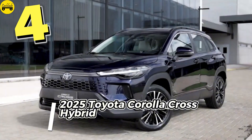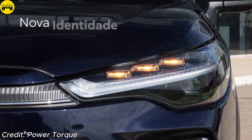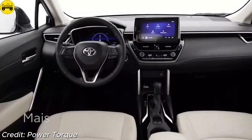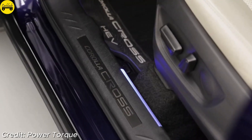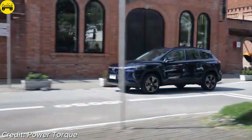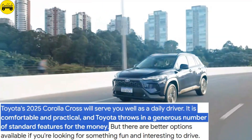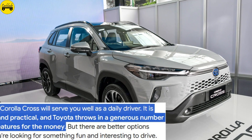Number 4: Toyota Corolla Cross Hybrid. For urban drivers, the Toyota Corolla Cross Hybrid offers convenience and efficiency in a compact package. Its 2.0-liter engine and multiple electric motors generate 196 horsepower, achieving a combined fuel economy of 42 miles per gallon. Priced from around $27,970, it provides strong fuel efficiency and is loaded with safety features, perfect for city commutes. Toyota's 2025 Corolla Cross will serve you well as a daily driver — it is comfortable and practical, and Toyota throws in a generous number of standard features for the money, but there are better options if you're looking for something fun to drive.